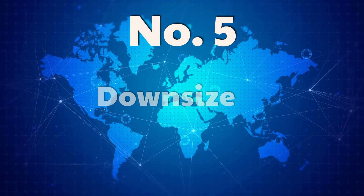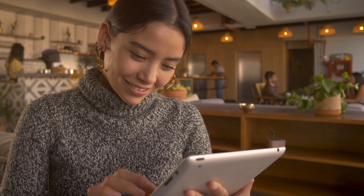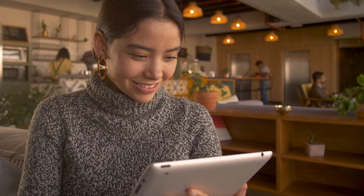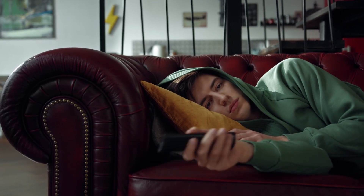Number five: downsize your devices. About half of the internet's carbon footprint currently comes from end-user devices. Using a tablet or smartphone instead of a computer for simple tasks can save significant amounts of power due to their smaller screens, reduced processing needs, and lack of cooling fans. In fact, what device are you watching on right now?